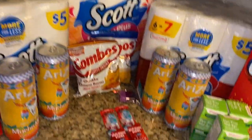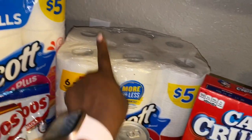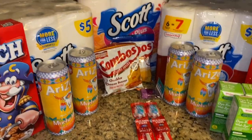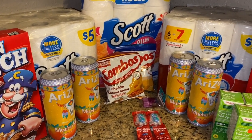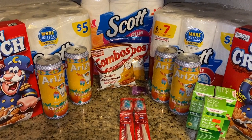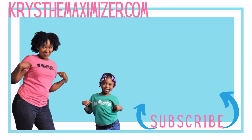Here's the breakdown: toothbrushes were completely free, the pencil sharpener was 49 cents, Arizona iced teas were 50 cents each, cereal came out to $1.49 per box, paper towels were $3.75, and Scott's toilet paper was $2.75 with the manufacturer coupon. I'm so grateful for couponing — it really helps my family. If you want to see more cereal and food deals, check out my CVS haul linked here. Please leave questions in the comments, get on my email list, stay safe, and as always — like, share, and subscribe!